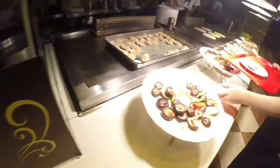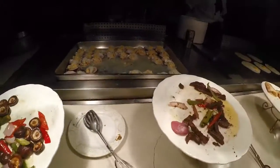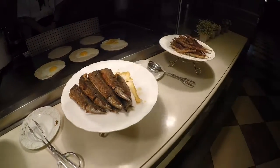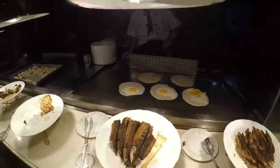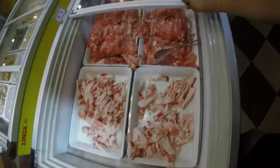Diyan yung mga fresh oyster na iniihaw. Kumuha lang kayo dyan. Tapos dito na yung mga finished na iniihaw na finished product — karot. Kaso wala na, umos na. Itayan na lang tayo. May itlog din — mga mahilig sa itlog, may mga yan.